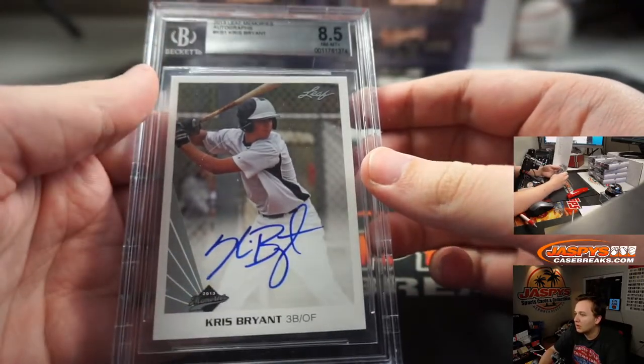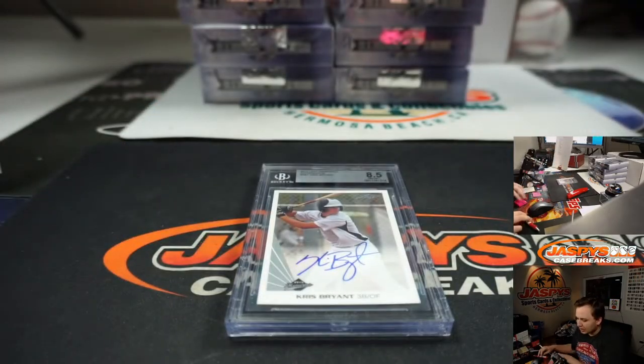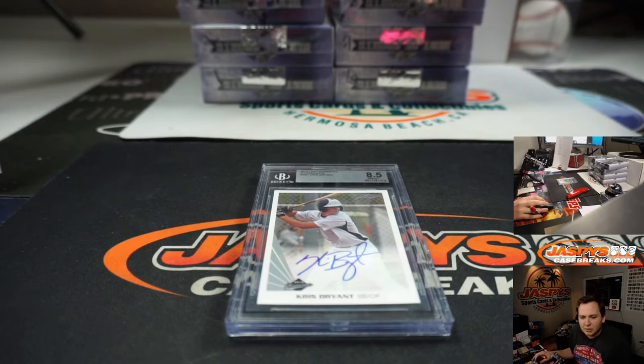Might have a little bounce back — the Cubs make some noise in the playoffs next couple years. Thanks everybody for getting in. That was Leaf Best of Sports two-box break number six. Thanks everybody for getting in.